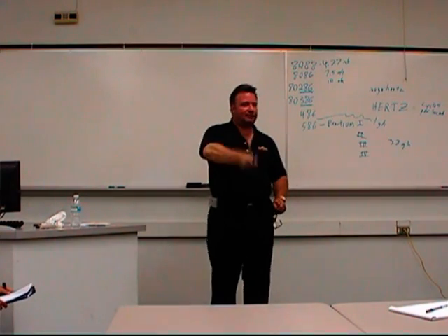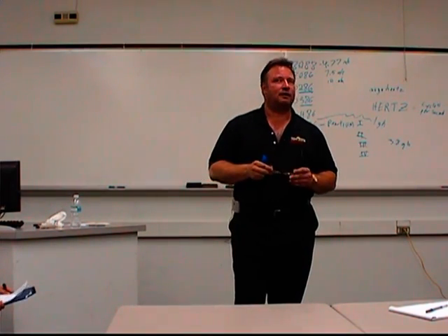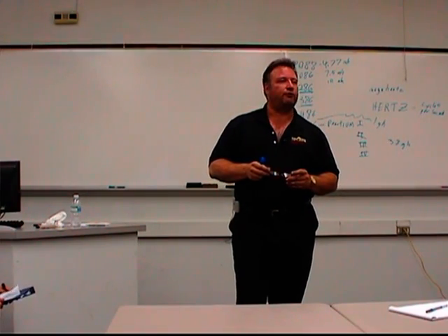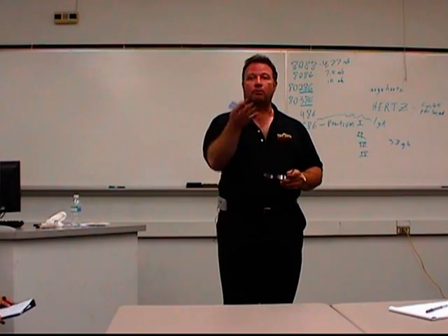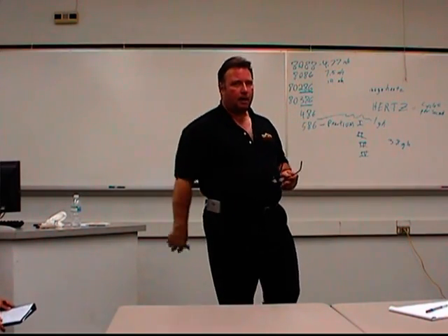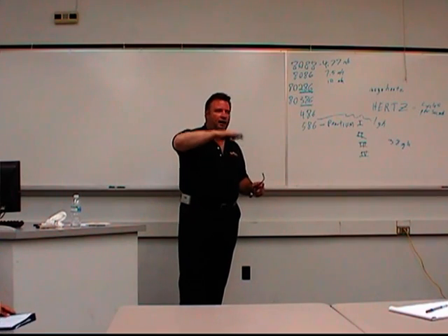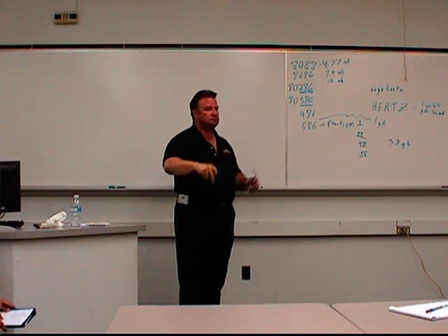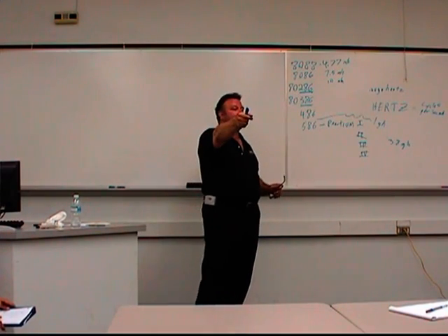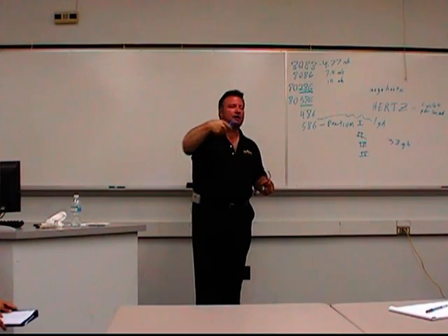They actually flopped. Anyway, floppy drives. The first ones held like 180 kilobytes — almost nothing by today's standards, on both sides. But that's what we had in the early days: two floppy drives. One would have the software, and one would store our data. We'd put the operating system one in, let it load, then take it out and run our software.